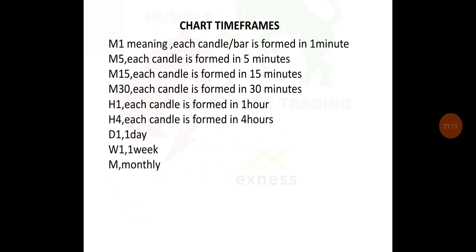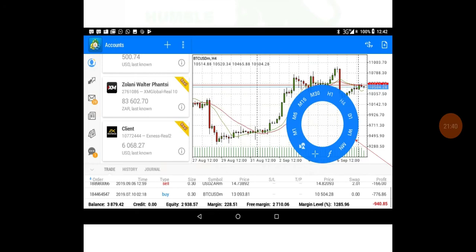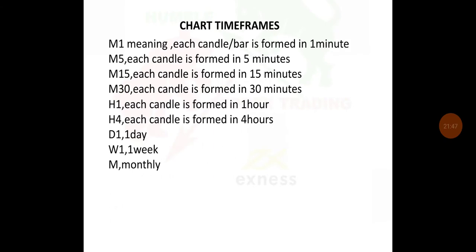We've got chart time frames: M1 — each candle is formed in one minute; M5 in five minutes; M15 in 15 minutes; M30 in 30 minutes; H1 in one hour; H4 in four hours; D1 in one day; W1 in one week. If you are opening a chart with time frame M1, you will be analyzing market movement one candle per minute.